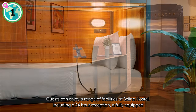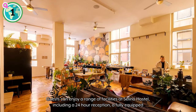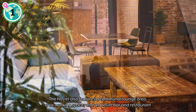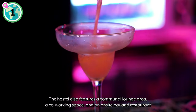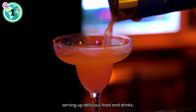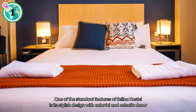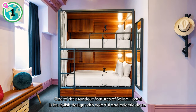Guests can enjoy a range of facilities at Selina Hostel, including a 24-hour reception, a fully equipped communal kitchen, and a rooftop terrace with stunning city views. The hostel also features a communal lounge area, a co-working space, and an on-site bar and restaurant serving up delicious food and drinks. One of the standout features of Selina Hostel is its stylish design, with colorful and eclectic decor throughout the property.